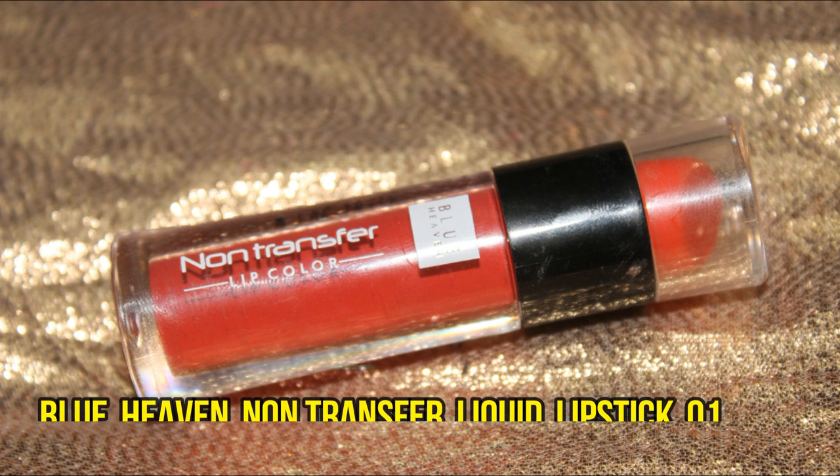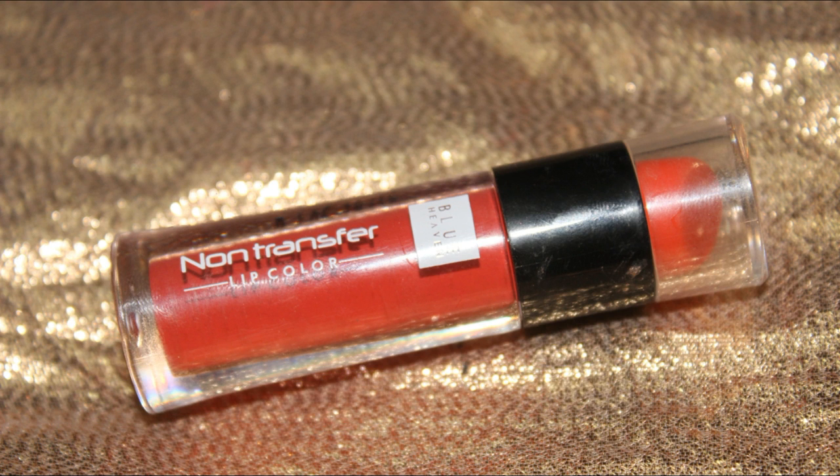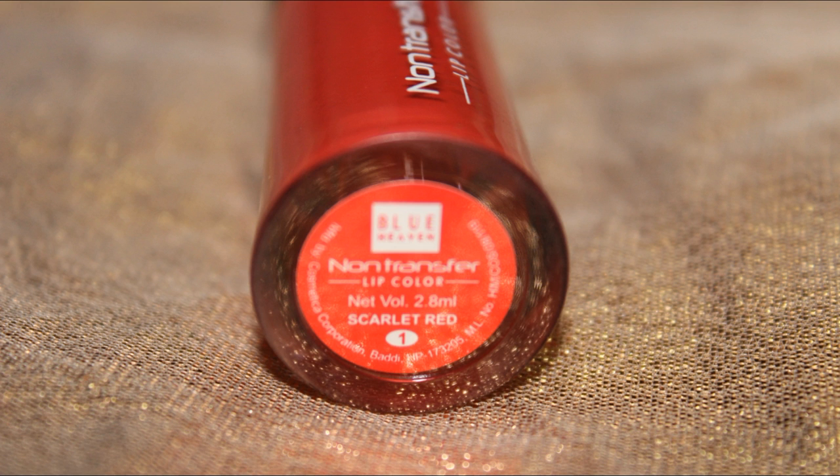The first lip option is a newly launched non-transfer lip color with a doe-foot applicator. It is transfer-proof with a matte finish, in the shade Scarlet Red — a beautiful coral red with a slightly cooler undertone, suitable for fair, medium, and dusky skin tones. The color is light and soft in texture, not heavy, and lasts a really long time, though it is on the drier side so make sure you apply a lip balm beforehand.